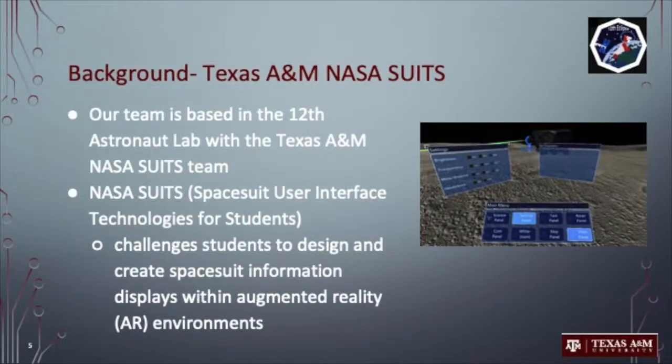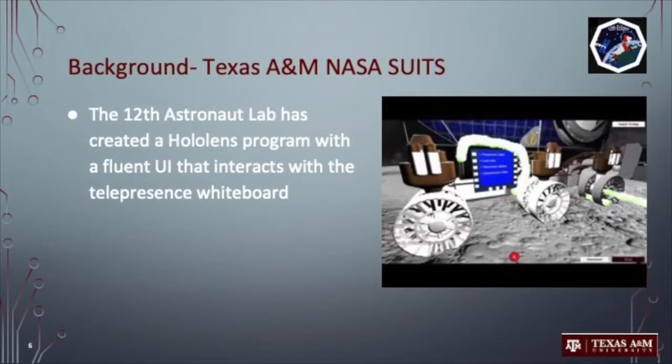Our team is part of the 12th Astronaut Lab, home of the Texas A&M NASA suits team. Our design builds off the user interface panels designed for the NASA suits competition, but are reimagined to provide support for IVA procedures rather than lunar operations.